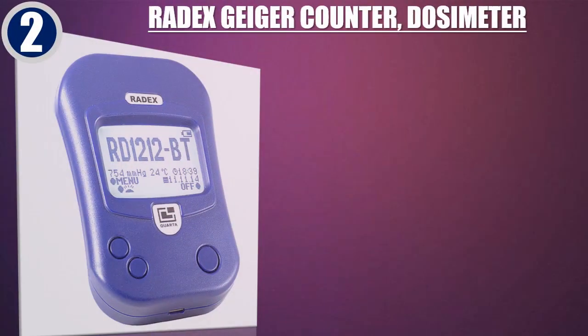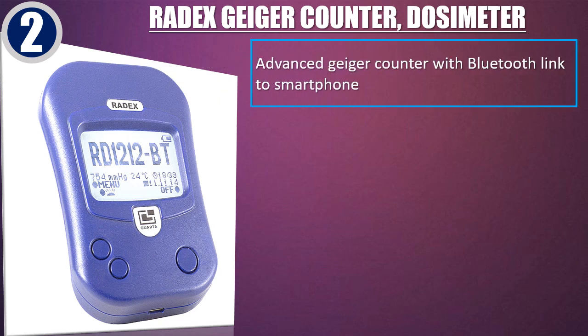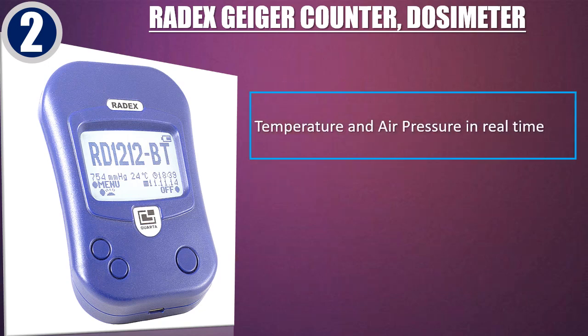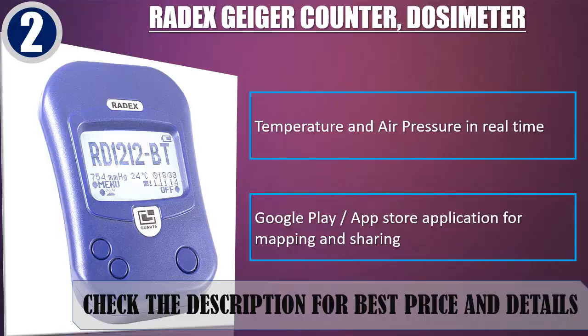Best of 2: Radex Geiger Counter Dosimeter. Advanced Geiger Counter with Bluetooth link to smartphone. High accuracy sensor SBM 20-1. Pre-calibrated. Beta, gamma and X-ray radiation detector. Temperature and air pressure in real time. Google Play and App Store application for mapping and sharing. Check the description for best price and details.